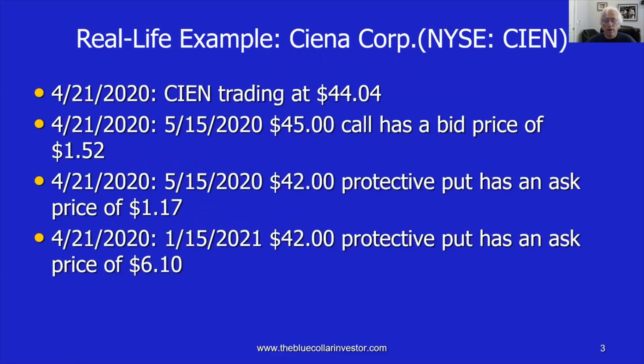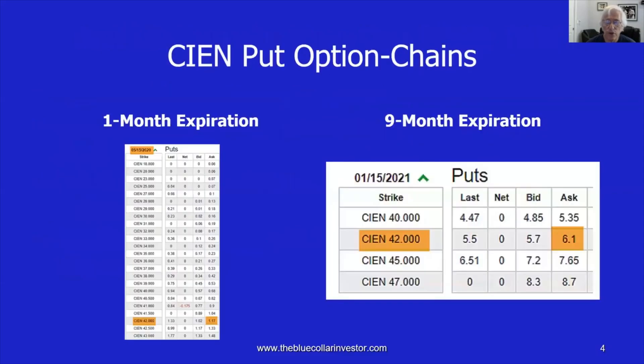Let's have a look at Ciena on April 21st, 2020. On that date it was trading at $44.04. The out-of-the-money May 15th, 2020 expiration on the $45 call had a bid price of $1.52. The out-of-the-money $42 strike protective put, also one month out, had an ask price of $1.17. Now, on that same date, April 21st, if we looked at the January 15th, 2021 — nine months out — the ask price on that same $42 out-of-the-money strike on the put side was $6.10. That's the framework of the trade as we start to analyze it.